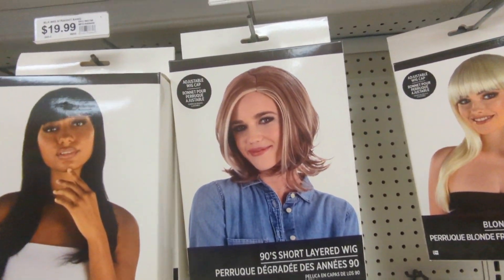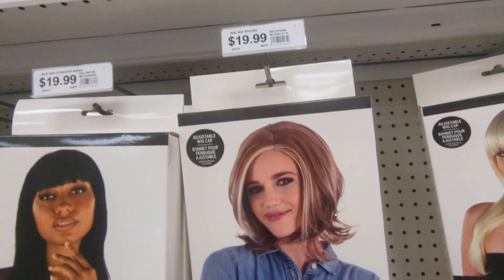Here's the wall of wigs, and this one cracked me up — it is Rachel from Friends.